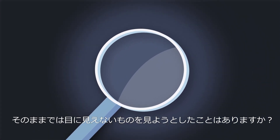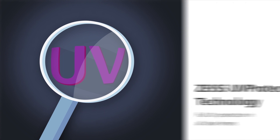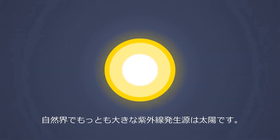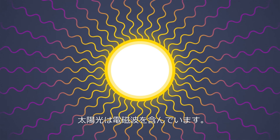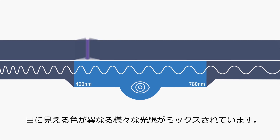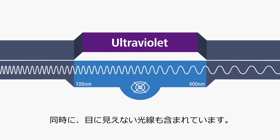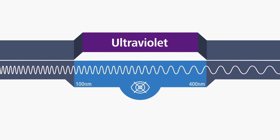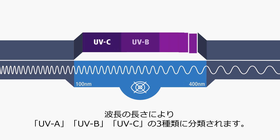Have you ever searched for something that is invisible? And we don't mean a superhero or a magic cloak. No, we mean something like UV light. The biggest natural source of UV is the sun. Sunlight actually consists of electromagnetic waves, and depending on the wavelength, sunlight appears in different colors called visible light. But there are also invisible components, like ultraviolet radiation. It has wavelengths from 100 to 400 nanometers and is classified into three categories.